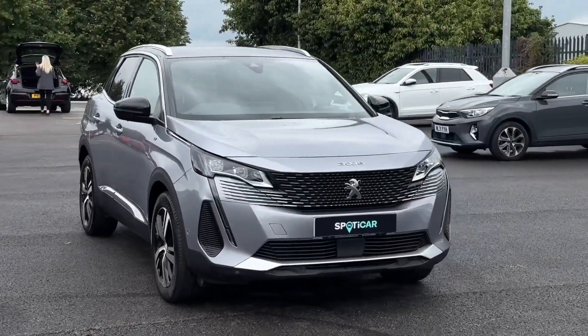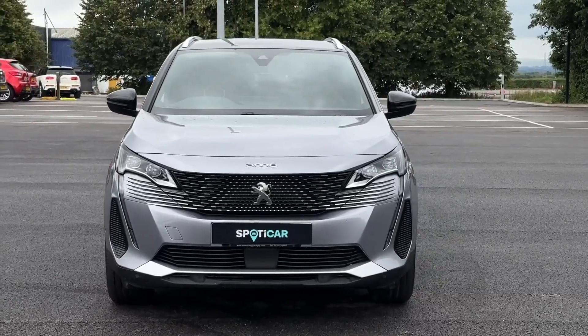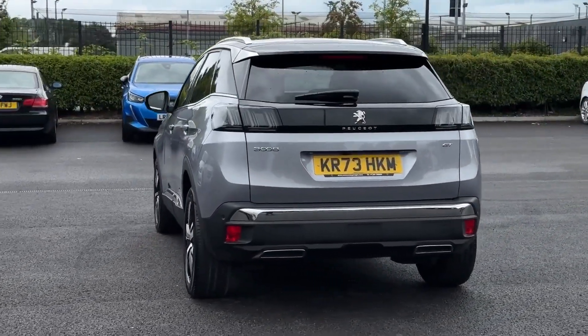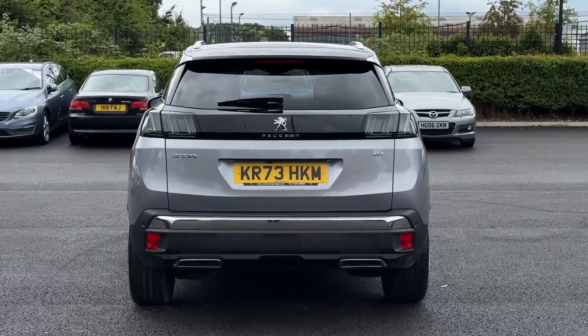Hello and welcome. My name is Callum from Swansway Chester Peugeot, and today I'm going to be taking you around this Peugeot 3008 Blue HDI GT. It is a 2023 registered vehicle and comes with a diesel engine and automatic transmission. It also looks fantastic finished in the cumulus grey metallic paintwork.